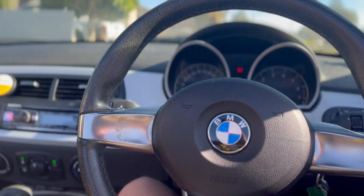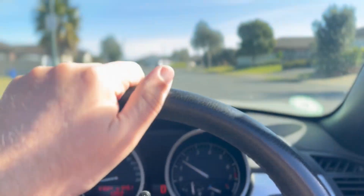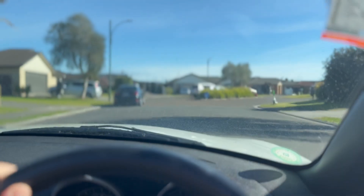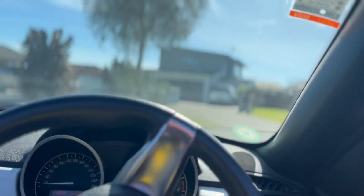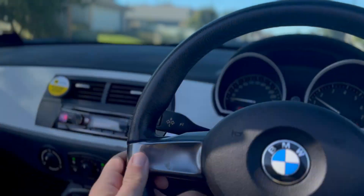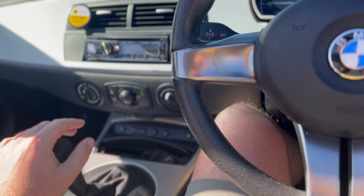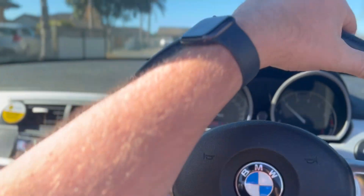One day down. It's got the Tiptronic transmission, so you can just push that to the left and now you can go up and down gears.